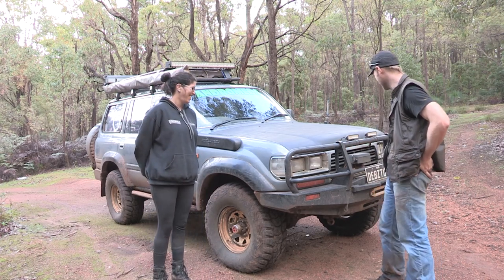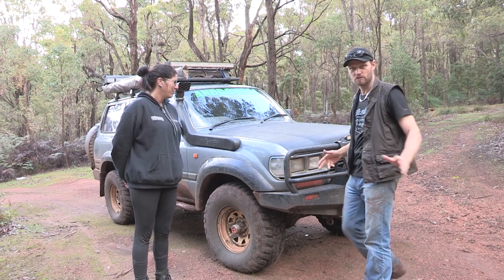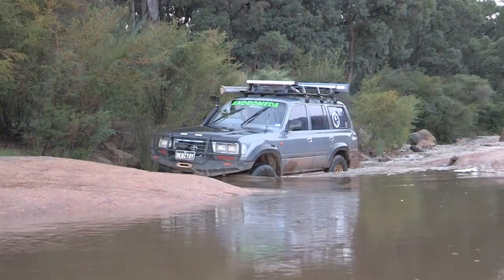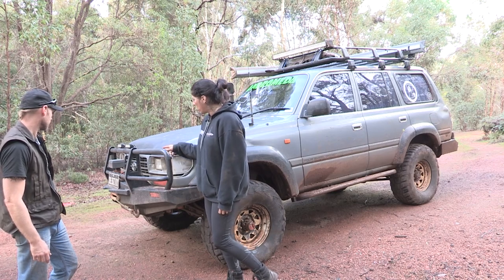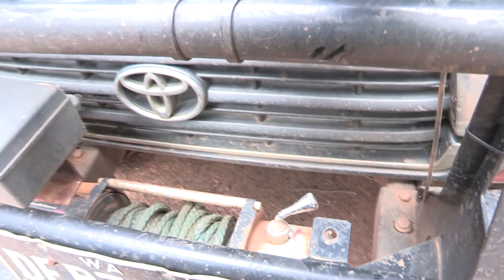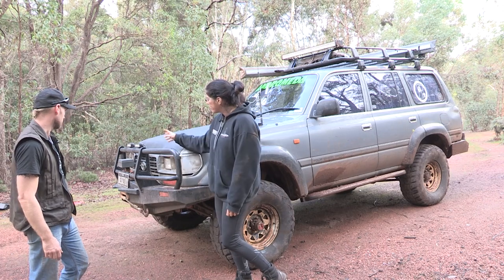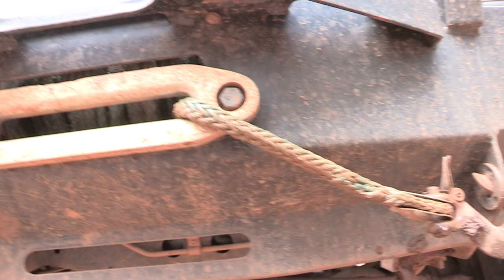We'll get stuck into the separate parts of the vehicle. Starting with the bar work — what kind of bar is that? It's an ARB winch bar, steel, with a 12,000-pound IMAX winch in it — an eBay special that only cost around $240. It's worked brilliantly ever since I've had it, never had a problem. It's paid for itself absolutely, and it comes with Dyneema rope.